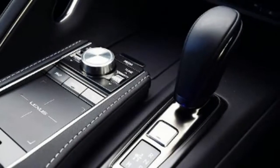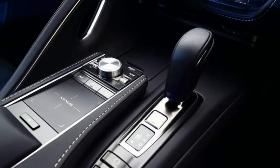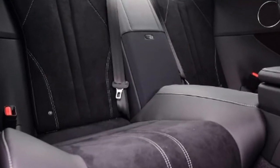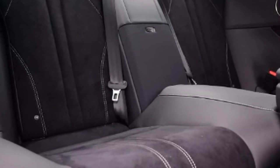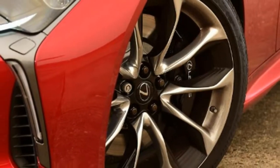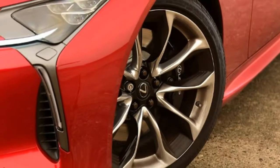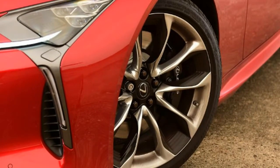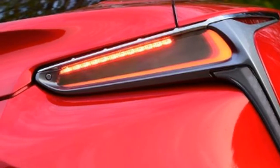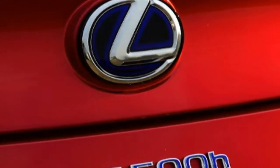Mercedes SL 400 tester notes. Multimedia: while the rotary controller is easier to use than Lexus's touchpad, the small, low-resolution screen gives it a relatively old-tech feel. Cabin space: the interior feels more cramped than the Lexus's, and the driving position isn't as nice either. Steering: weightier steering and a less responsive chassis mean the SL isn't as agile as the LC.